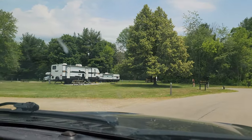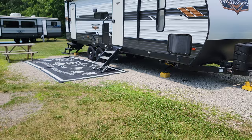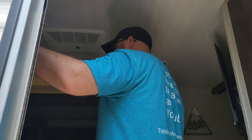We're back at Potato Creek on our way to pick up the camper — the first one. We're going to do a walkthrough and see how everything looks. Yeah, it looks good!